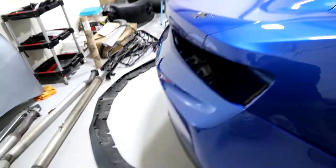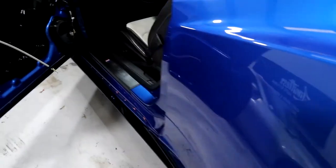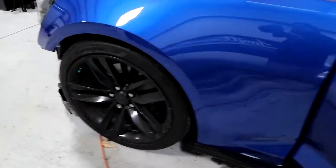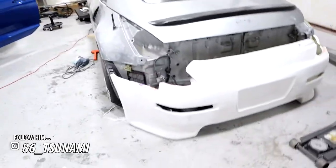John disassembled the whole car. I helped him remove some clips because he was too pussy to remove them. He's leaving the roof shadow black, and we're just about to start clay barring and getting this ready to wrap. Getting that body work done.